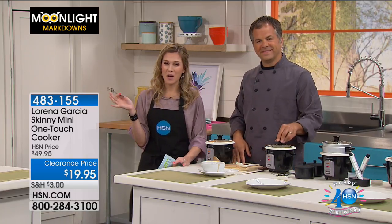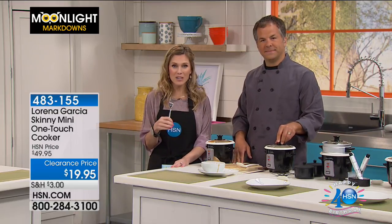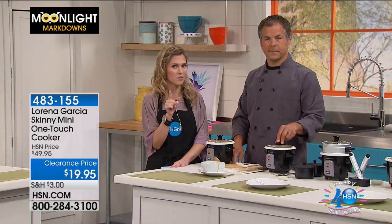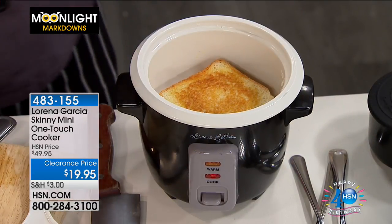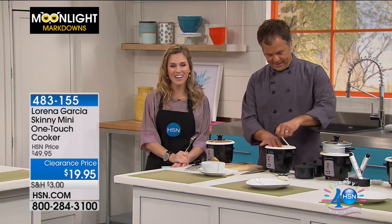I challenge you, Debbie — take a look at some of the recipes that Eric has brought and try something new. Do it for me one time this week. I sure will! Thank you so much for calling in. We're so happy that you love your Skinny Mini. Thank you so much, Debbie. Have a good day, enjoy it.